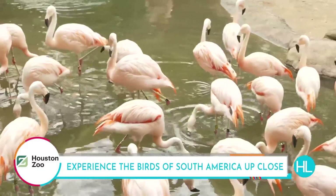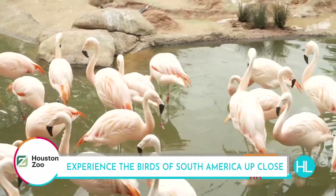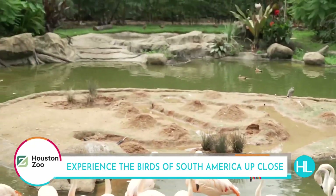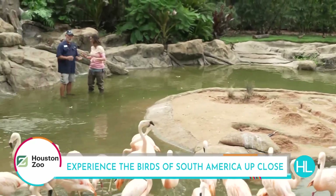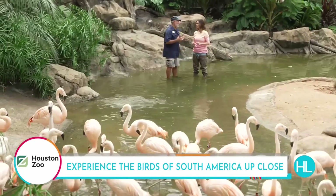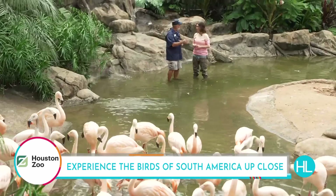We've got this wonderful flock of 53 Chilean flamingos that are just the icon of this South American aviary. I've got my waders on but I can kind of feel through — the water's a little chillier. Is that kind of what they're acclimated to? These birds are amazing. They're Chilean flamingos and they live in the Andes mountain range in South America.